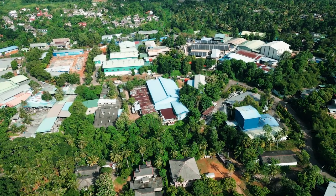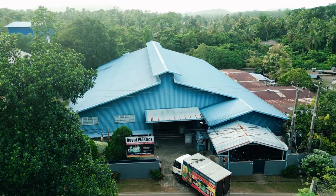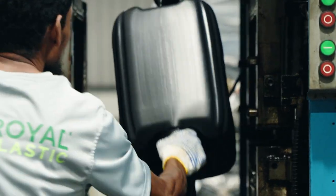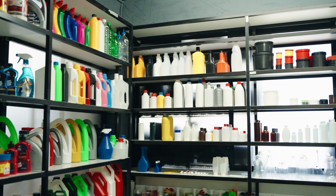Welcome to the world of Royal Plastic Company, Sri Lanka's largest plastic manufacturer, catering to both SMEs and large-scale businesses. With our unwavering commitment to excellence, we specialize in manufacturing a diverse range of high-quality plastic products tailored to meet the needs of our valued customers.